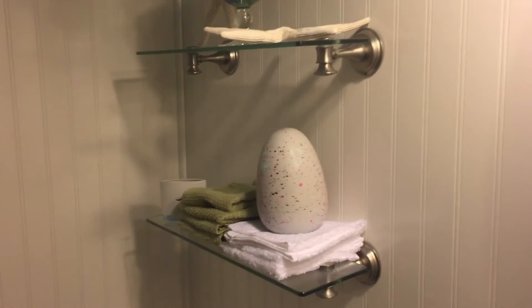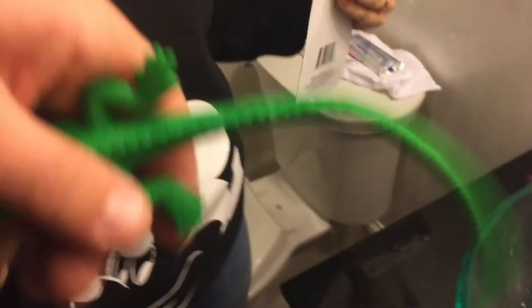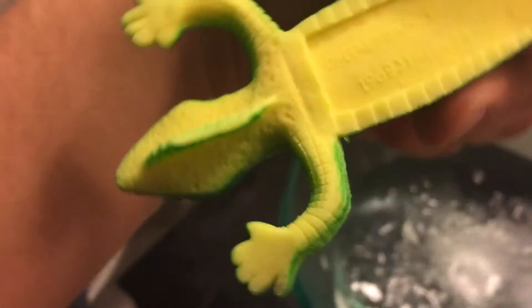Has it started hatching yet? We gotta keep an eye on it. But open this up here and throw it in the water. It doesn't feel like it's gonna grow. What does this say? Made in China — of course.